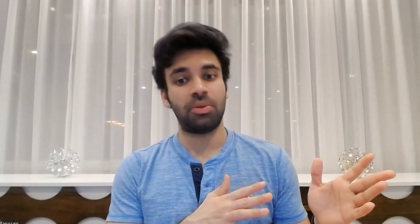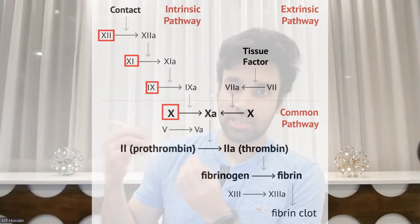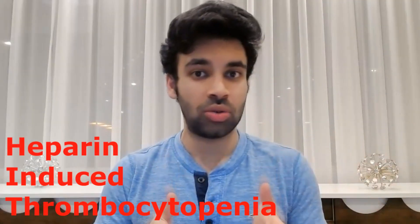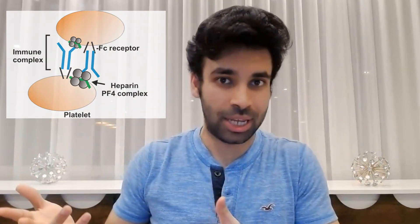One way we can do that is with heparin. Heparin potentiates antithrombin-3, which thereby decreases factors 9, 10, 11, and 12, and decreases fibrin formation. Unfortunately, with heparin, you can get a paradoxical reaction called HIT — heparin-induced thrombocytopenia. You can form antibodies that link the platelets together, forming clumps and clots, and actually causing bleeding. As an antidote, you want to give protamine sulfate, which causes an acid-base-like reaction with heparin, nullifying it.